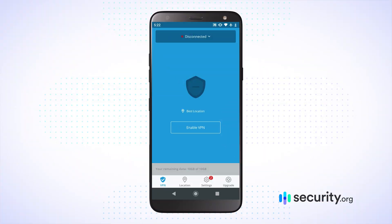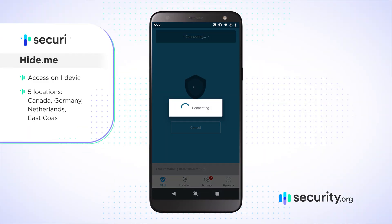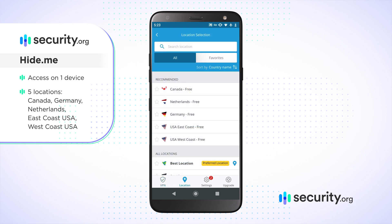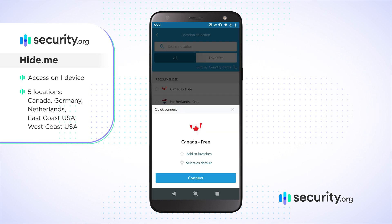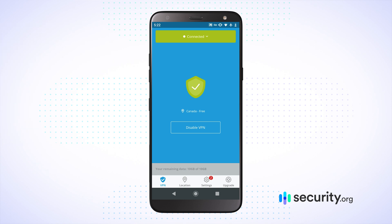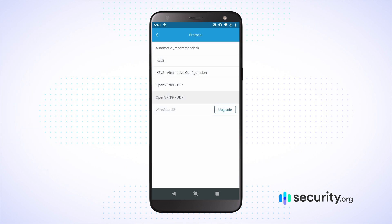With the free version of Hide.me you have access on one device with one connection, but you do get five separate locations: Canada, Germany, the Netherlands, and the east and west coast of the United States. You can jump into any of those locations easy. When it comes to protocols you have access to three different ones, but you do not have access to the WireGuard protocol — that only comes with the paid version of Hide.me.